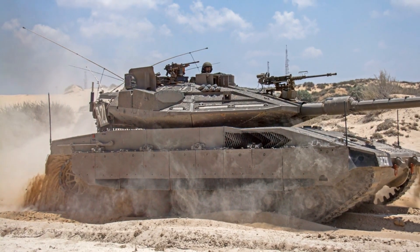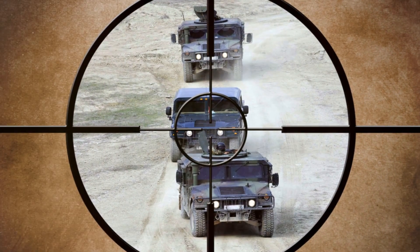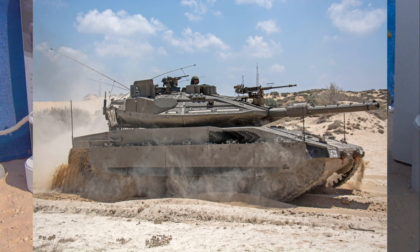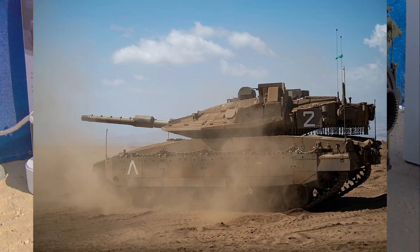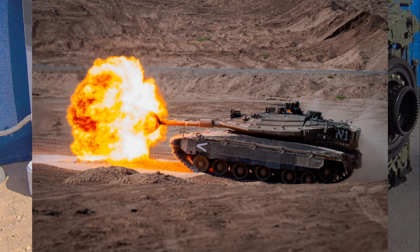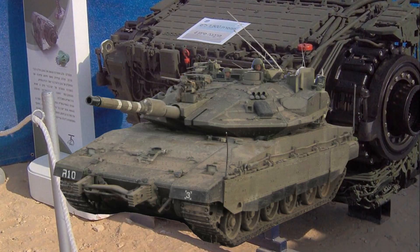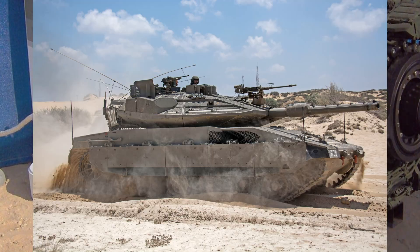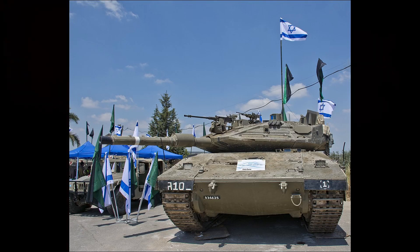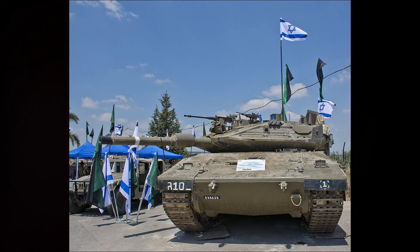And there might even be some innovative features on the horizon that we can't yet imagine. As for the future scope of the Merkava IV in the Israeli Defence Forces, it's clear that this tank will continue to play a crucial role. Its versatility, power and resilience make it an invaluable asset, and with the potential upgrades on the horizon, its prominence is only set to increase. In conclusion, the future of the Merkava tank is bright — whether it's enhanced firepower, stronger armour or improved mobility, this tank is set to maintain its status as one of the most formidable on the planet.